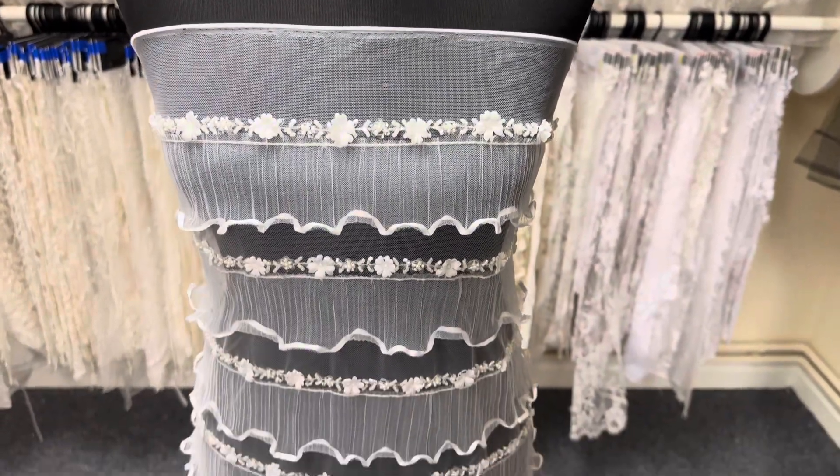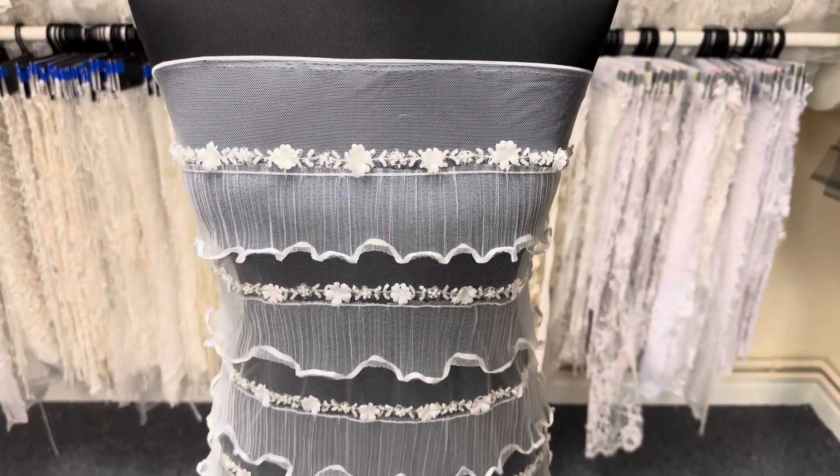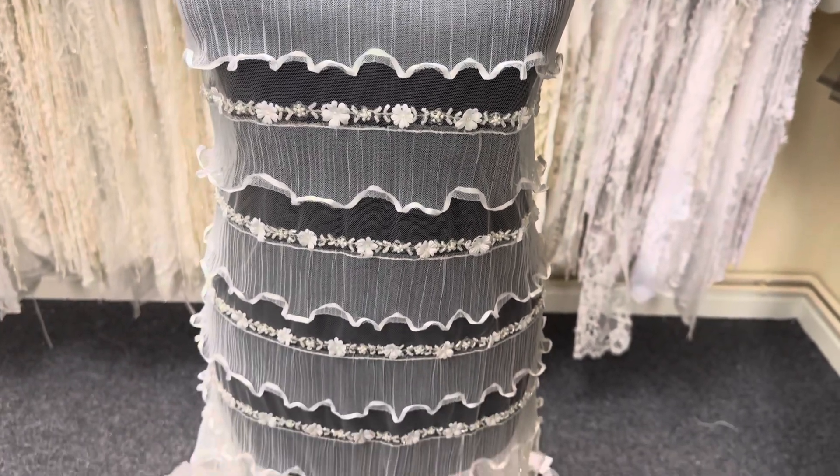Good afternoon from Broidal Fabrics. Today I want to tell you about one of my very favorite laces — it's called Arricelli.